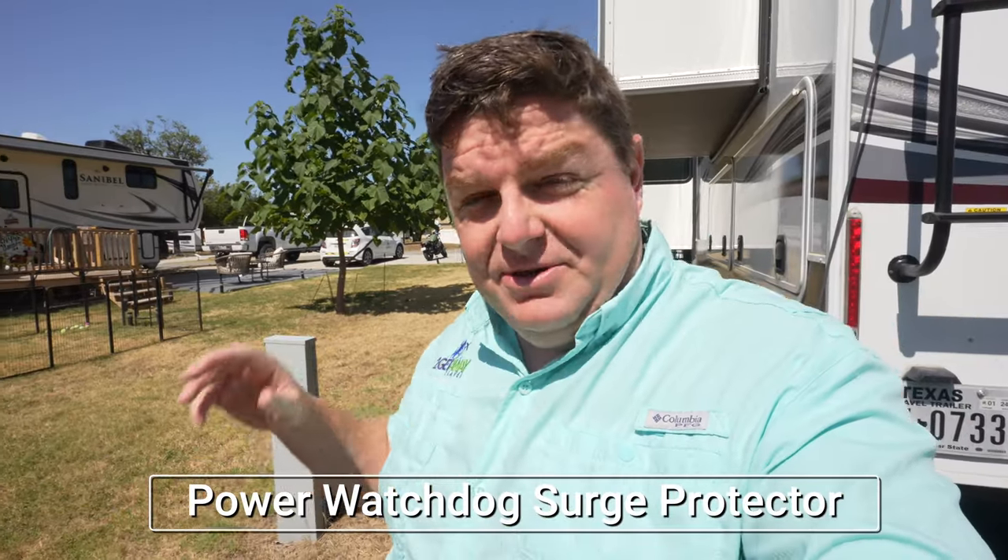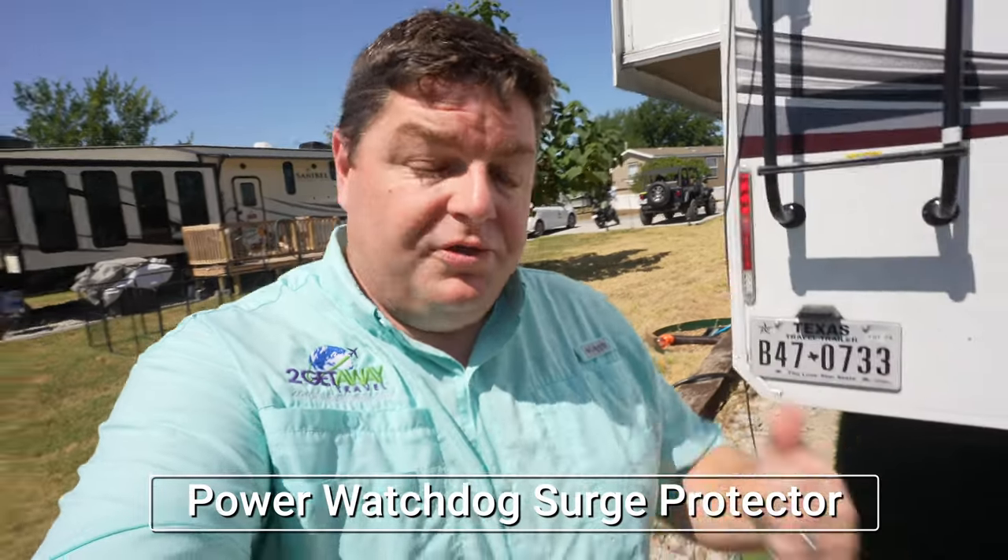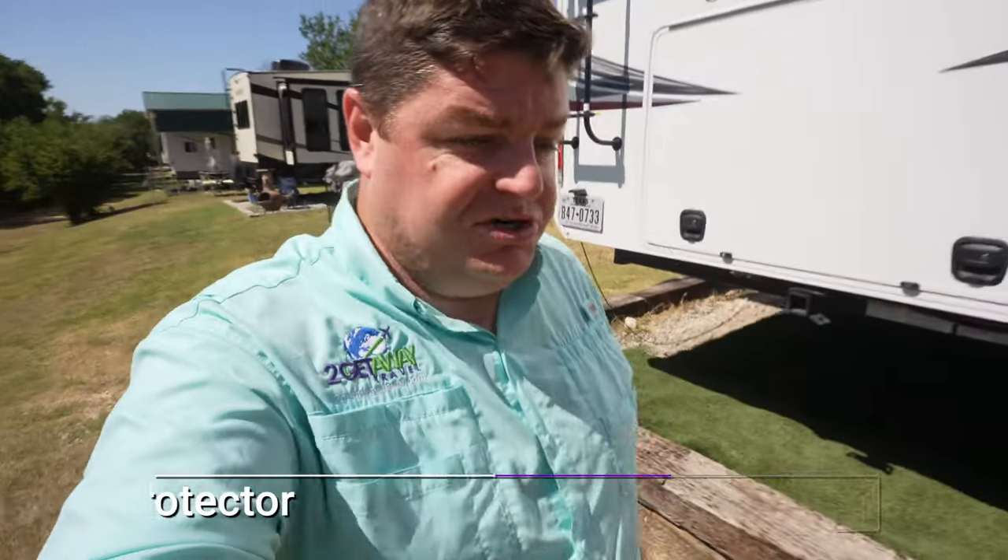One of the cool things about that is I can see all that information on my phone. Not only does it serve as a surge protector, I can also check the app and see what my voltage is per line — it's a 50-amp version. I can also see the frequencies, load, and I can even track my kilowatt hours. If I'm ever in a position where I need to know that information, bonus. That's why we've loved having that thing.